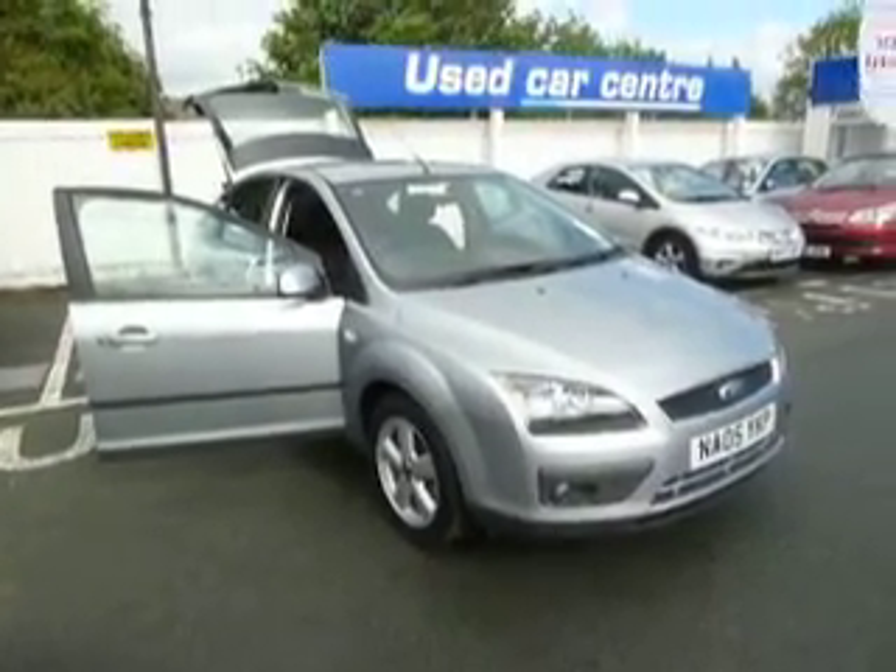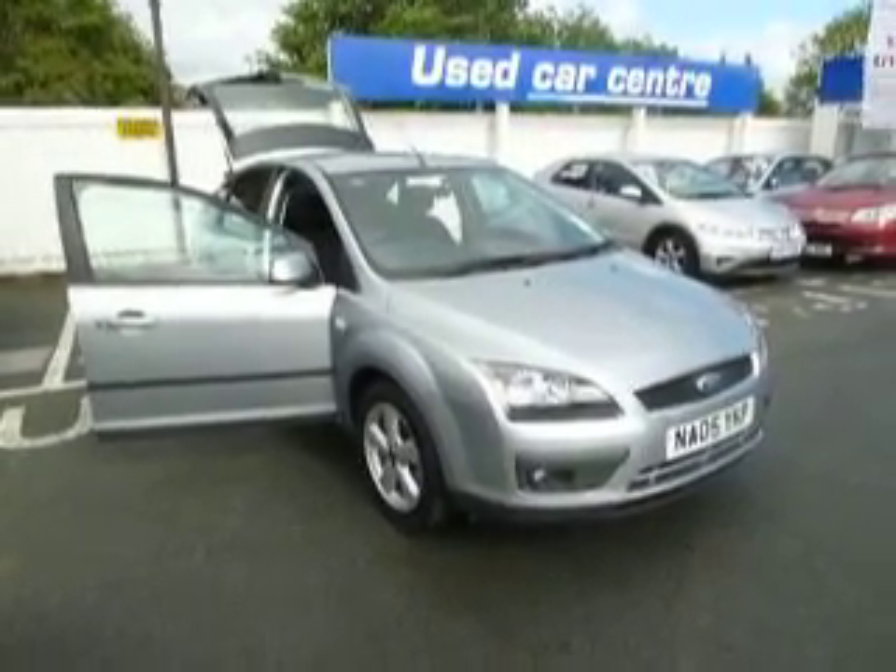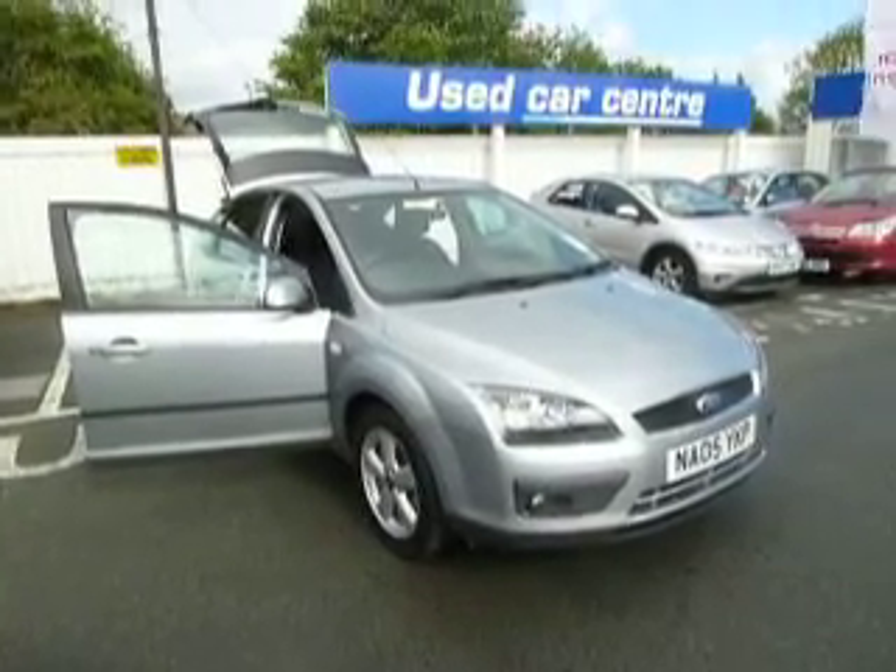Ford Focus ZTEC Climate 116 from the JT Hughes used car centre in Oswestry.